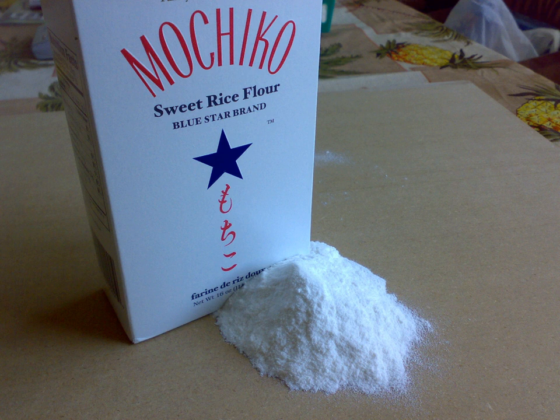In Japan, rice flour is called komeko and is available in two forms: glutinous and non-glutinous. The glutinous rice is also called sweet rice, but despite these names it is neither sweet nor does it contain gluten. The word 'glutinous' is used to describe the stickiness of the rice when it is cooked.